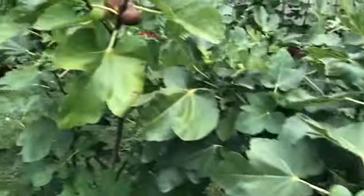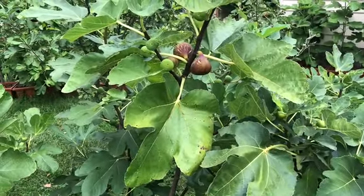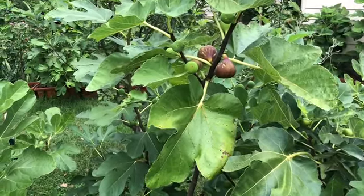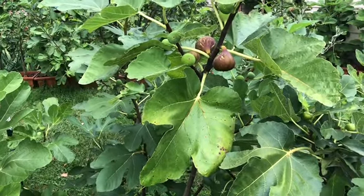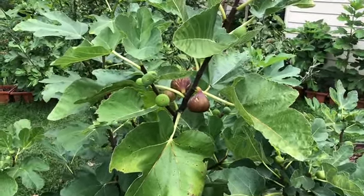Good evening fig friends, Dan Foster here in Michigan. Tonight I'm going to try my first main crop Muscatel Pareto fig. I noticed a couple — they're not yellow jackets, they're little paper wasps — but they are hunting my fig, and I'm afraid if I don't eat it tonight it won't be there tomorrow.